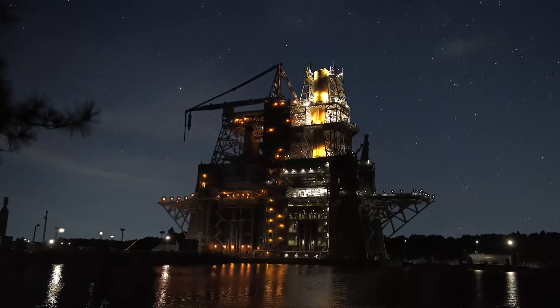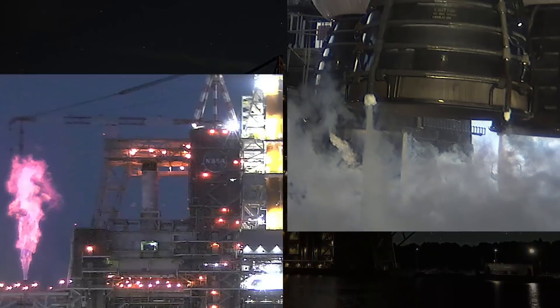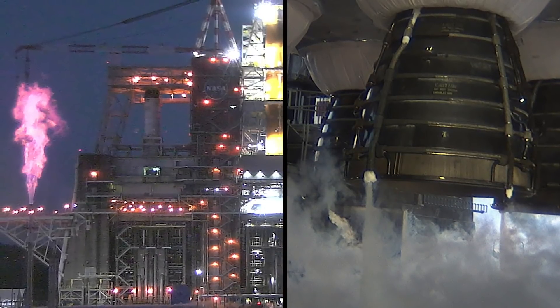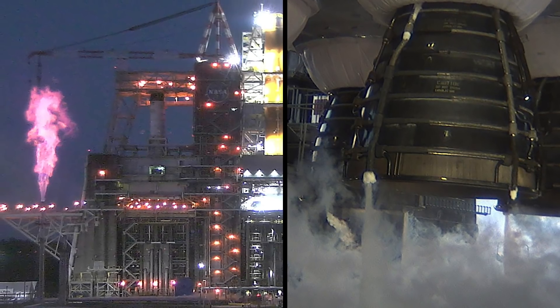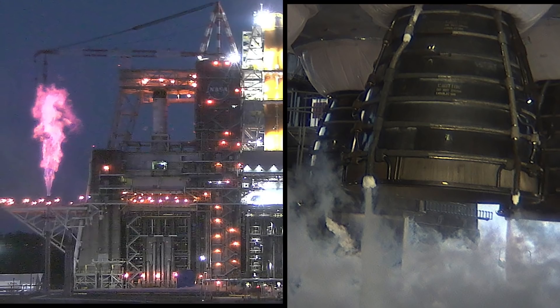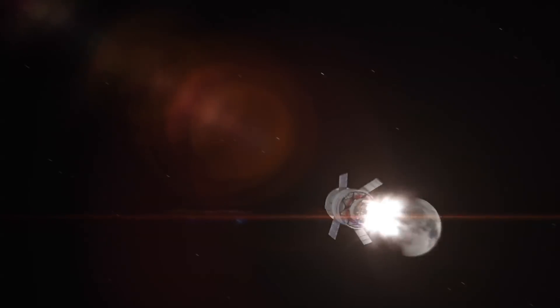We conducted the seventh test of the series, the wet dress rehearsal, on Dec. 20. During that test, the core stage tanks were loaded with more than 700,000 gallons of super-cold propellant for the first time and then drained. SLS will launch an uncrewed Orion spacecraft on a mission around the moon on Artemis I.